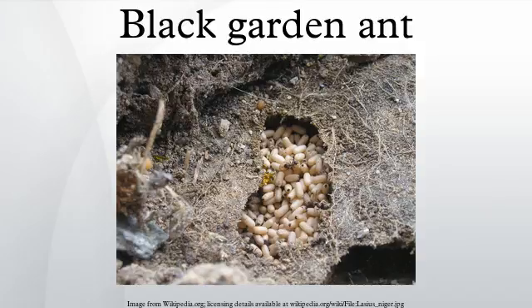This type of ant is a problem for some gardeners. They will farm aphids and scale insects for the honeydew they excrete, bringing them from host plant to host plant, spreading these other garden pests to new healthy plants. The ants will also eat ripe fruits, especially fruits like strawberries that lack a thick protective skin. Lasius niger also feed on insects and spiders and other small invertebrates. In Ireland they are usually referred to as pismires, an archaic term for an ant.